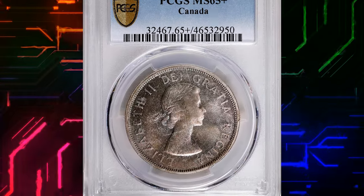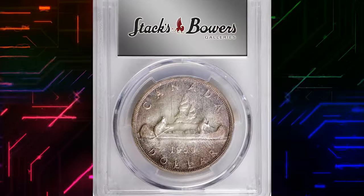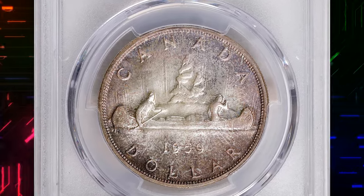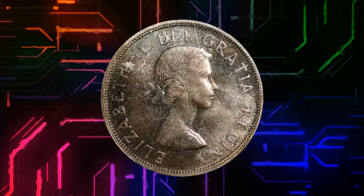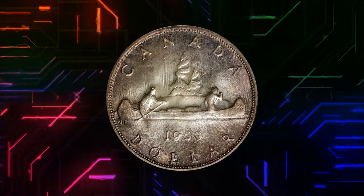Number 7. Here is a 1959 Elizabeth II coin from Canada, graded mint state 65 plus by PCGS. According to Stack's Bowers, colorful blooms of pastel iridescence swell across each side, becoming more vibrant and concentrated at the borders.